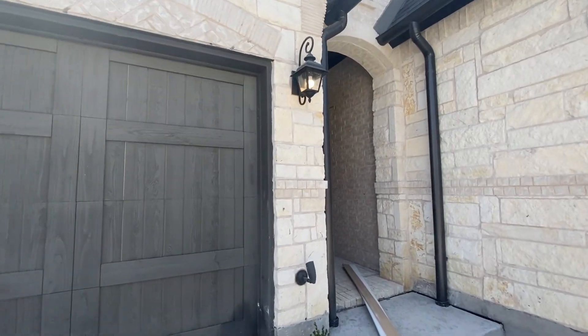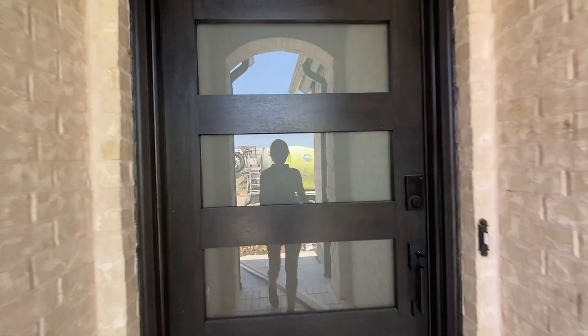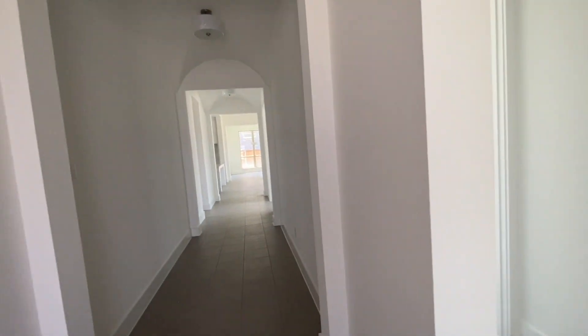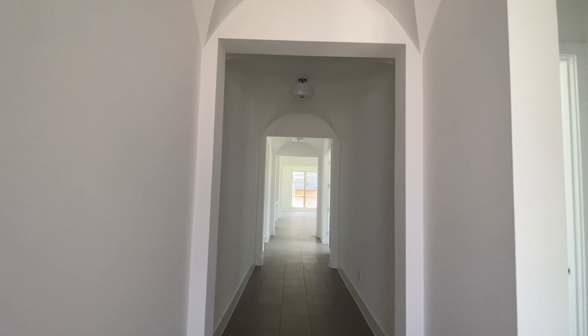Y'all, this is so stunning. It will just never cease to amaze me — the process of building a home, from seeing y'all choose the floor plan and make all of the design selections. It's just been such a blessing to be a part of. And I love this house.